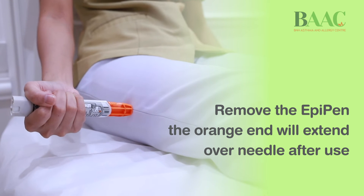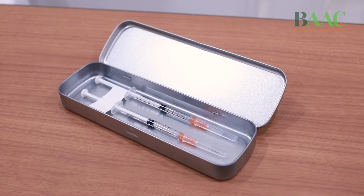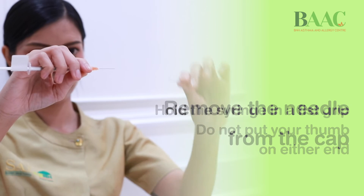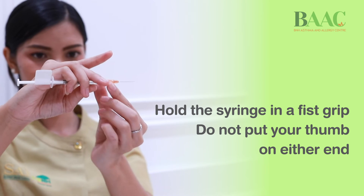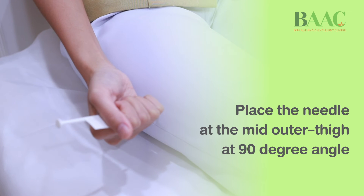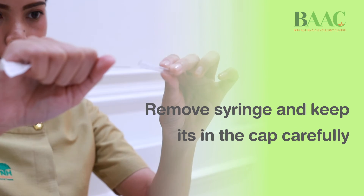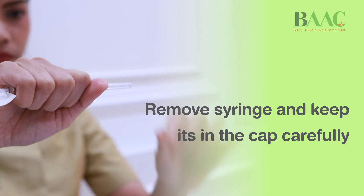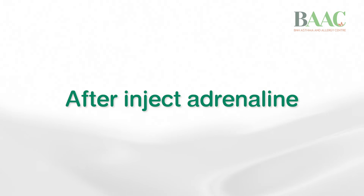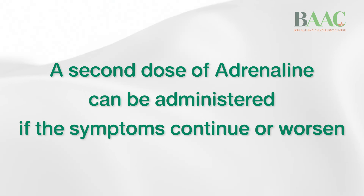If you have an adrenaline prefilled syringe, remove the needle from the cap. Hold the syringe in a fist grip and do not put your thumb on either end. Place the needle at the mid-outer thigh at a 90-degree angle. Push the top of the syringe until finished. Remove the syringe and keep it in the cap carefully. After injecting adrenaline, stay with the patient. A second dose of adrenaline can be administered if the symptoms continue or worsen.